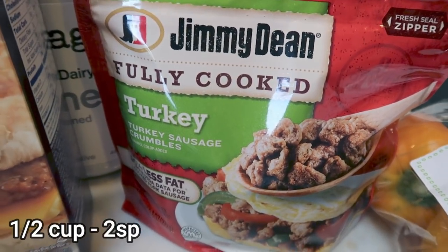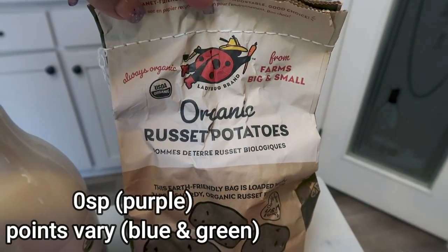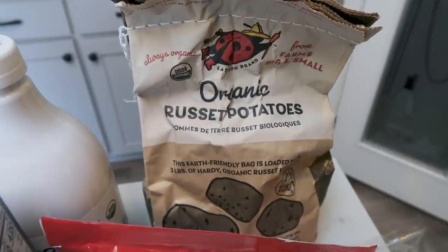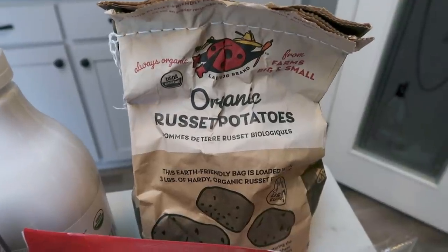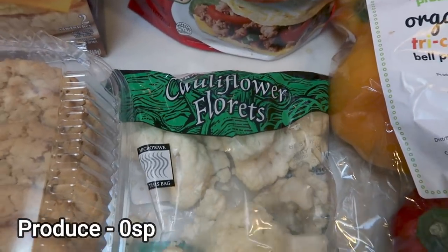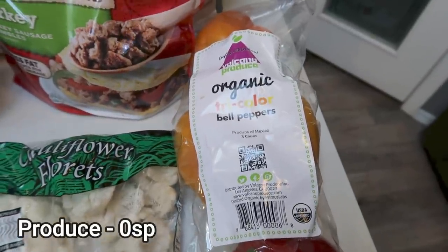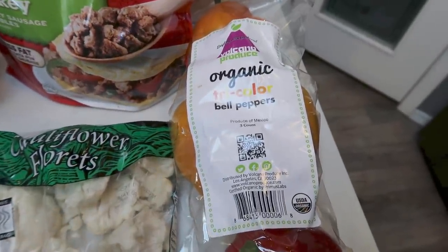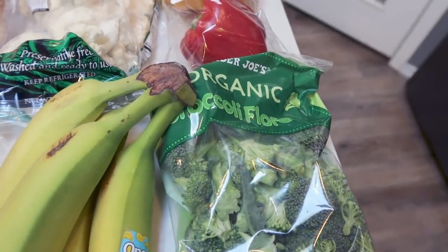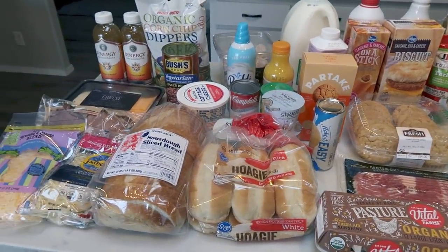Jimmy Dean turkey sausage crumbles — this is for breakfast meal prep. Some russet potatoes for a dinner, and I have a big recipe video coming your way next week showing some ways to utilize your air fryer and grill to make really good dinners. Everything else is produce: cauliflower florets for a dinner recipe, tri-color peppers — I needed two but buying the three pack was more affordable organic-wise — bananas for a recipe, and broccoli florets for a recipe. That is this week's grocery haul from Fred Meyer and Trader Joe's.